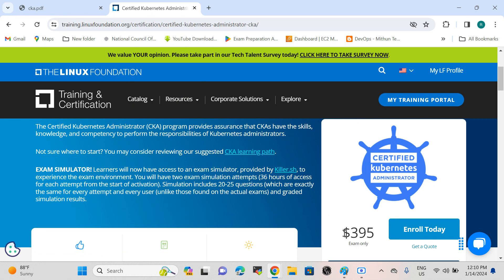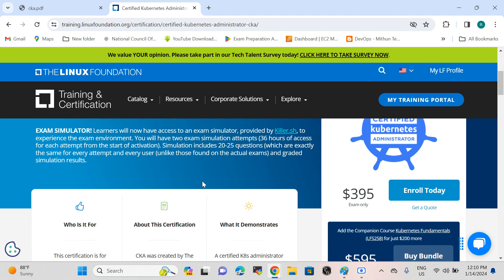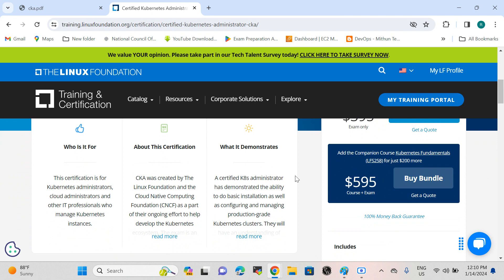I got the entire certification at 50% discount because I registered during the Cyber Monday sale. If you want a bundle along with study material and fundamentals, you can opt for that bundle which comes at $595.